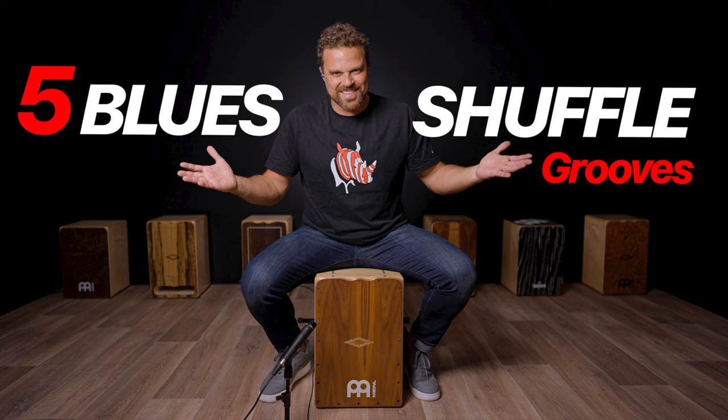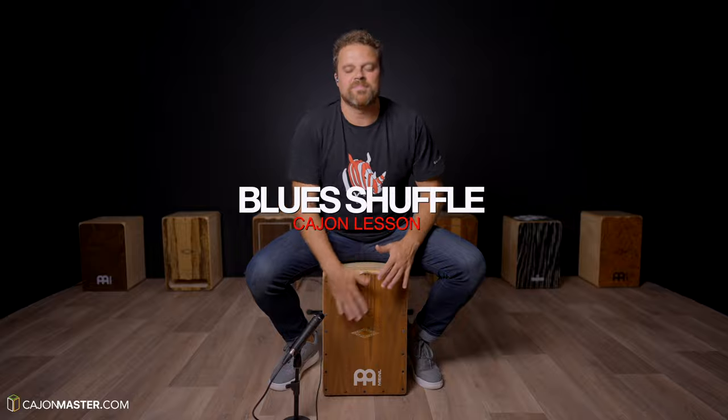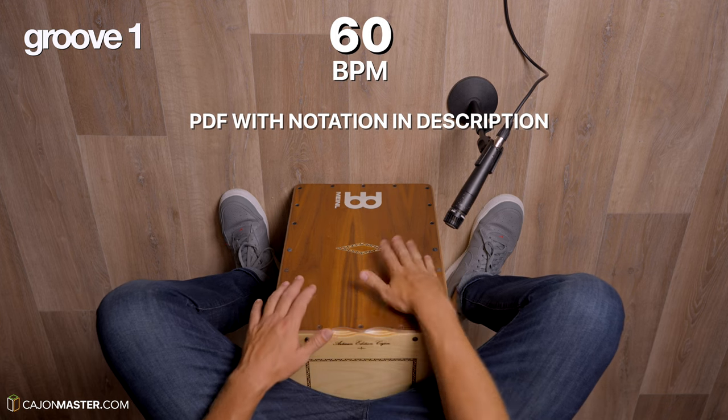Video number four: Five blues shuffle grooves. This was a great lesson to actually teach how to play the shuffle groove, how to count in three-four time signature. This was a very requested topic, and I've seen many people leaving comments and sharing their experience about the grooves. It was a great call.